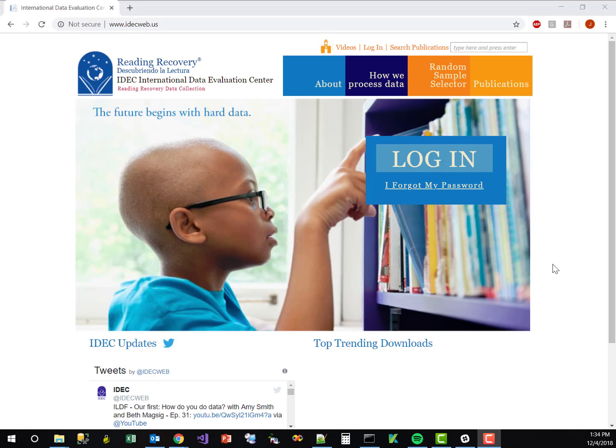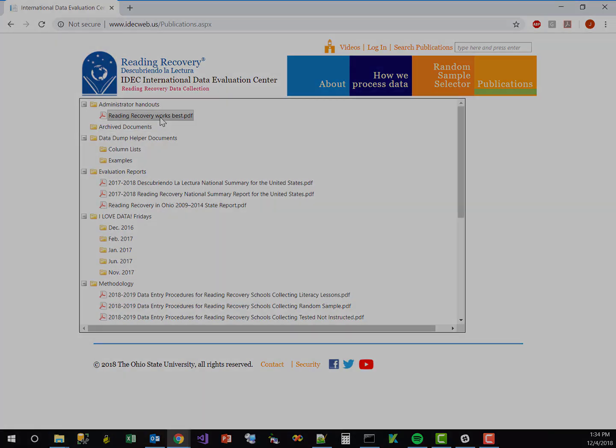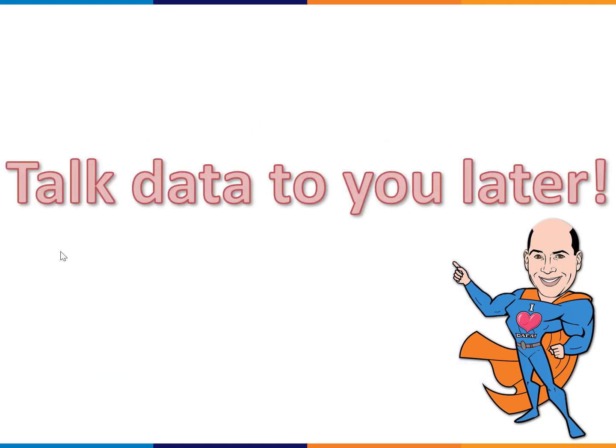To download the document, go to our website at www.idecweb.us, click on Publications, and you'll see it right at the top under 'Administrator Handouts — Reading Recovery Works Best.' Thanks for watching another I Love Data Fridays mini. I hope you enjoy it, and we'll talk data to you later!